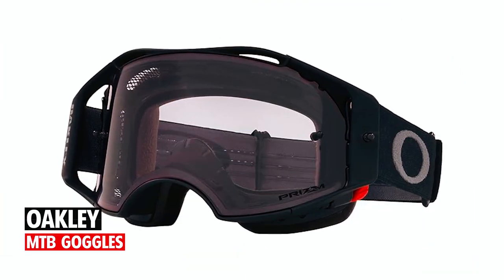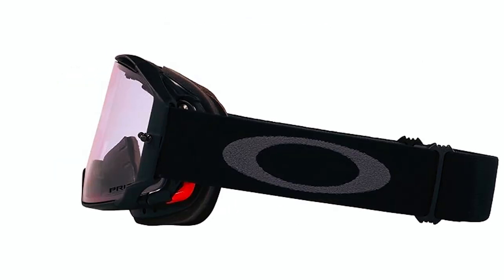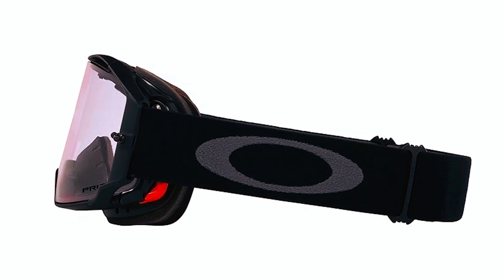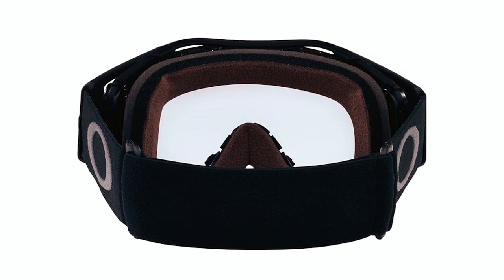Oakley MTB goggles. Elevate your off-road experience with Oakley MTB goggles. The factory light vent mesh provides maximum airflow, preventing fogging and heat buildup during slower speeds. The rigid exoskeleton with a flexible O-Matter faceplate ensures a comfortable fit.